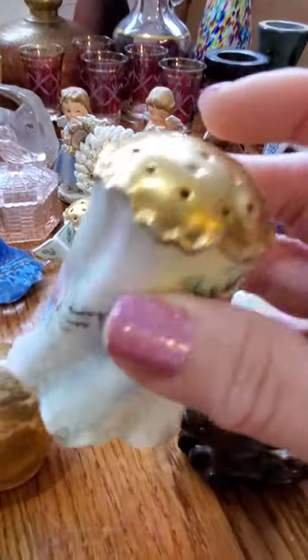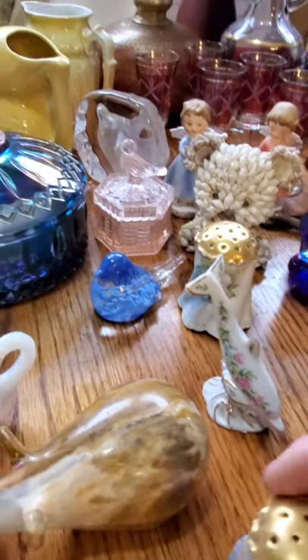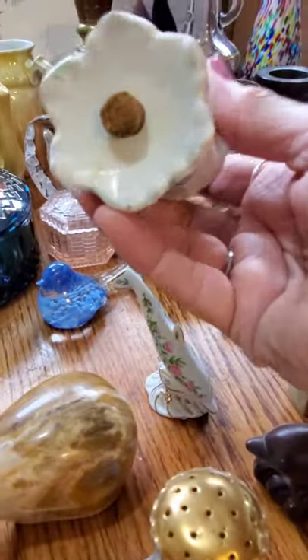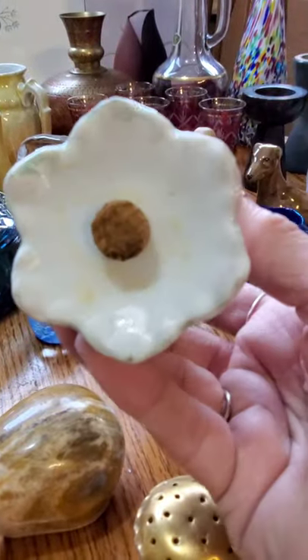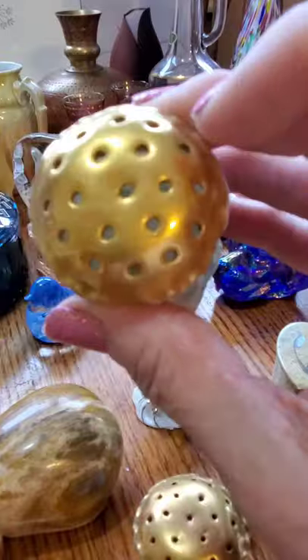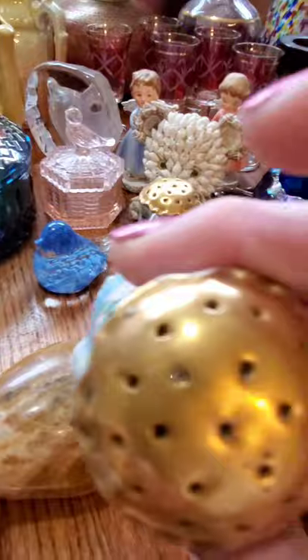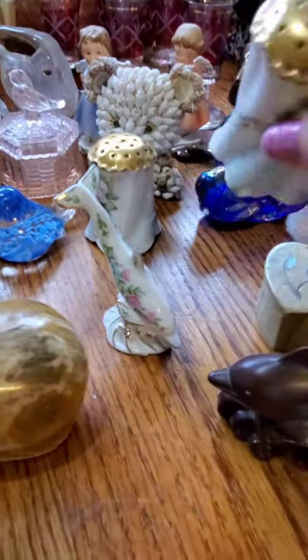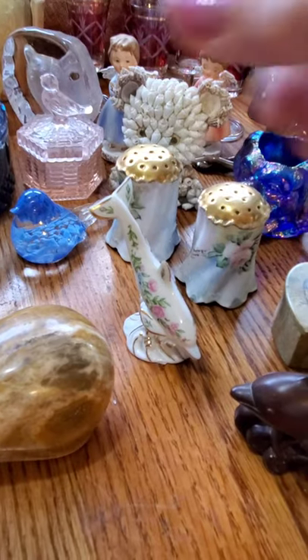These have me a little stumped — they were 99 cents a piece. You do fill them up with something because this one has a cork in it, but they had lots of holes. At first I thought maybe a pin holder, but then why would you need to fill it? Sometimes they do powdered sugar on these — but why you'd need two I'm not sure. If you have any ideas, leave me a comment below.